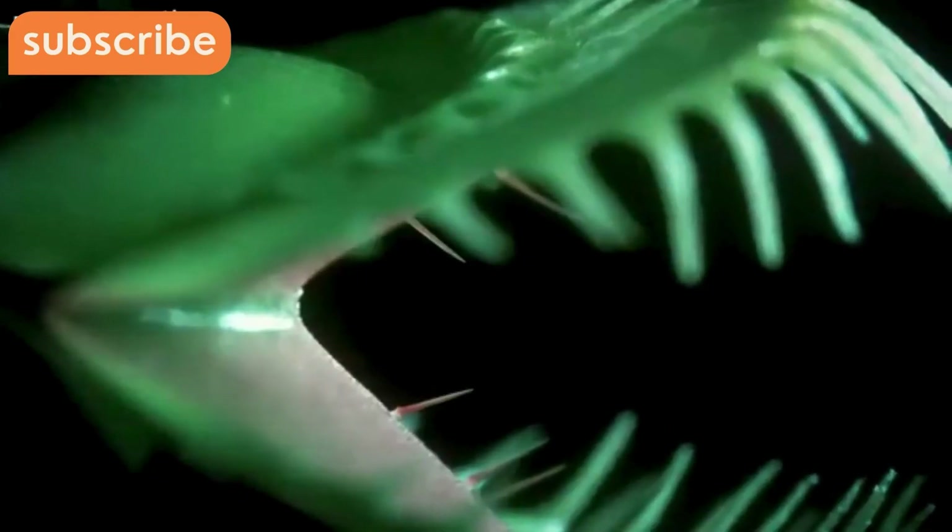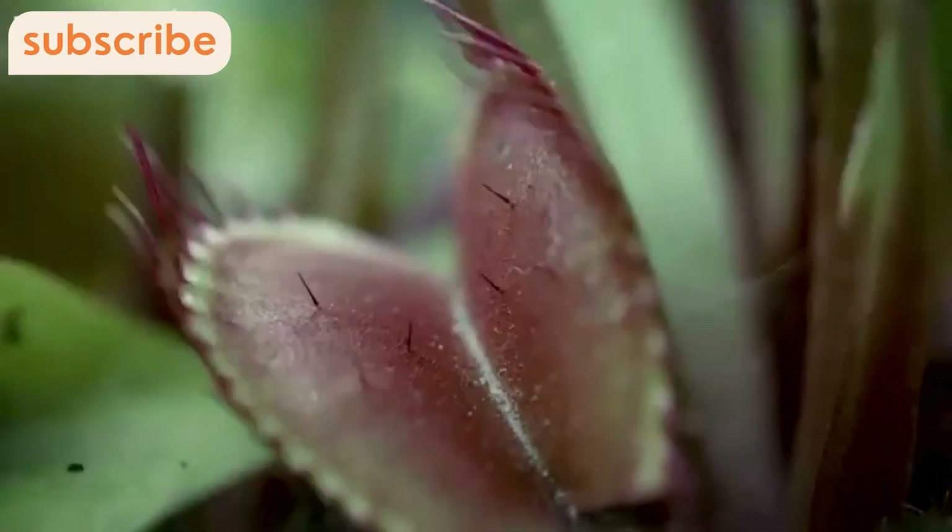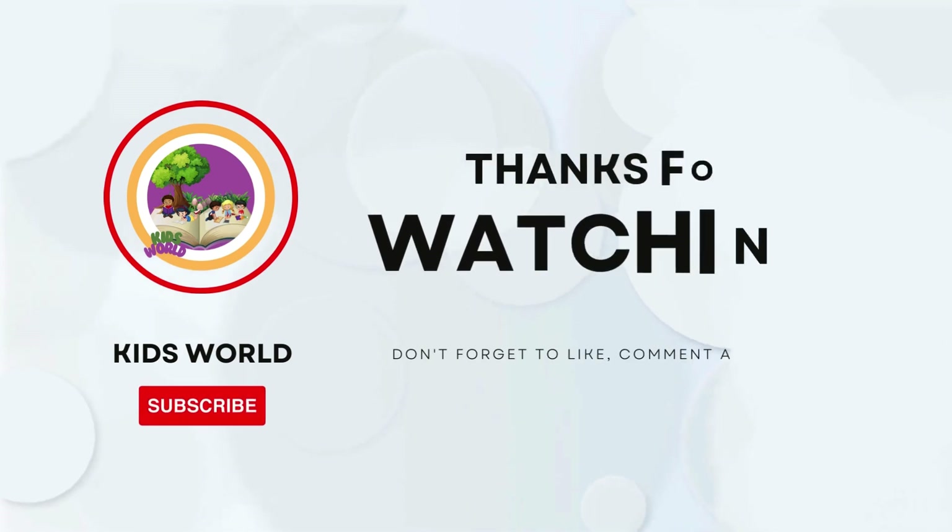Why do these plants eat meat? Most grow in nutrient-poor soils — bogs, swamps, sandy areas — and get nitrogen and phosphorus from prey instead of roots.